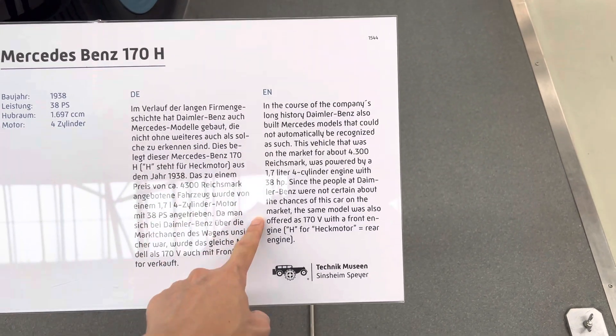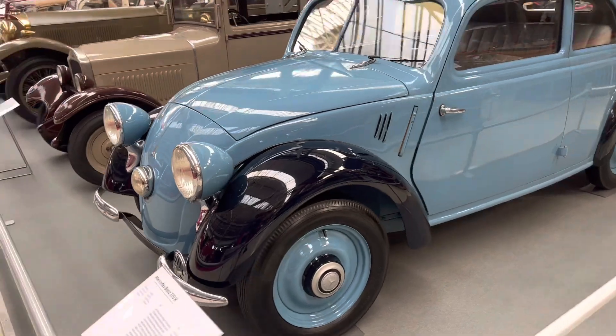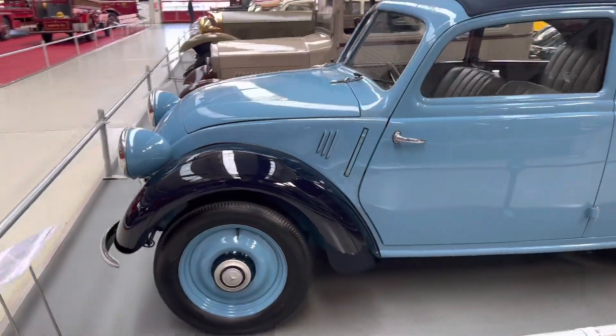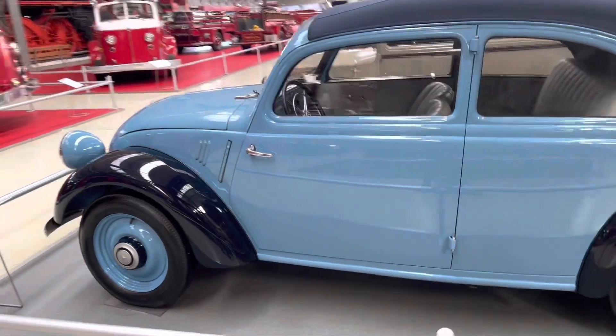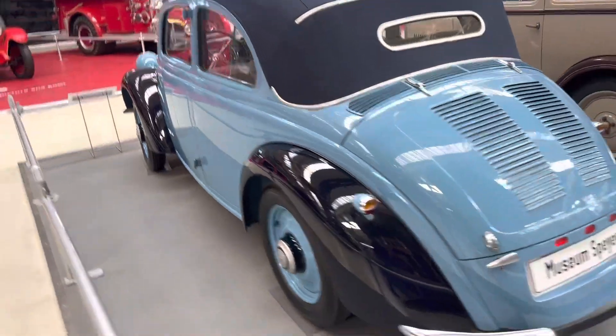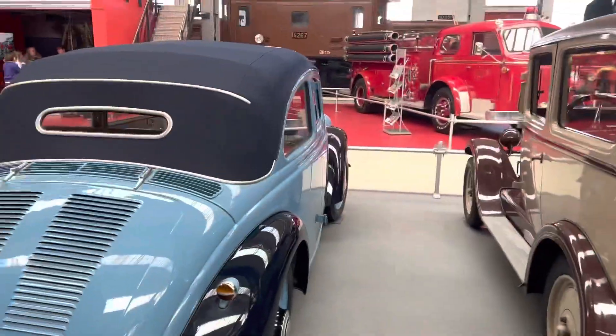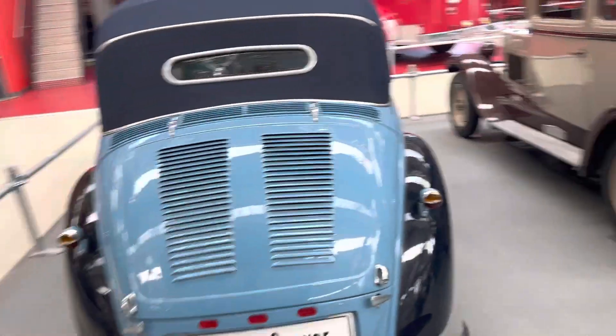Not automatic. Look at this Mercedes — this blue Mercedes, 1938. Imagine you were living in 1938 and you bought this at the Mercedes museum. I think it's cool, man, because today the Mercedes obviously doesn't look like that. This is the 2023.